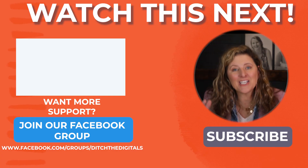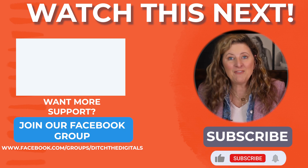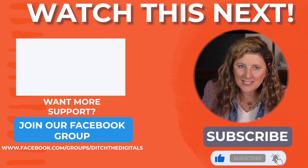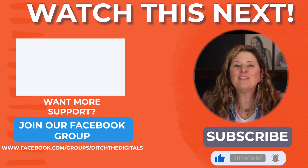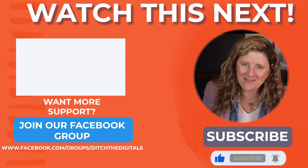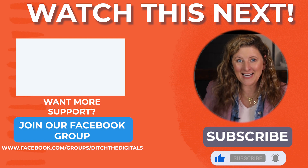Thanks for watching and subscribing to our channel. If you haven't subscribed, make sure to do it right here so you can get more content to help you grow your photography business. If you loved today's video, click right here to get more actionable steps. Thanks for watching and I'll see you in the next video.